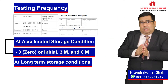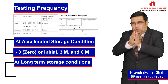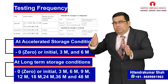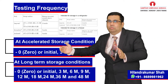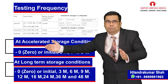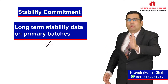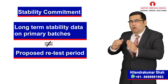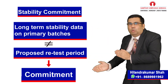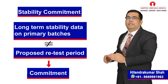For example, if the product has a 48-month shelf life, it should be tested for the long-term study with the frequency of zero (initial), then 3, 6, 9, 12, 18, 24, 36 months, and finally up to 48 months shelf life. When available long-term stability data on primary batches do not cover the proposed retest period granted at the time of approval, a commitment letter should be made to the regulatory agency to continue the stability studies post-approval in order to firmly establish the retest period.